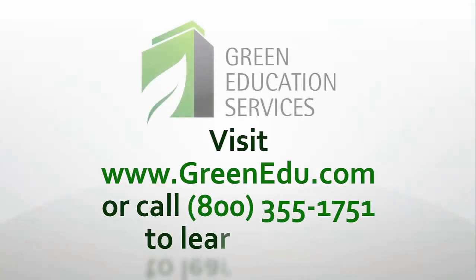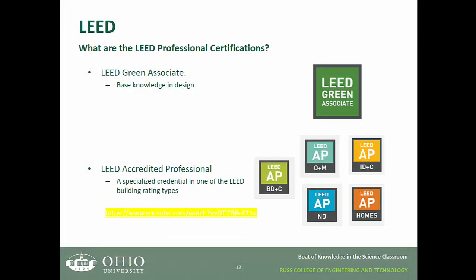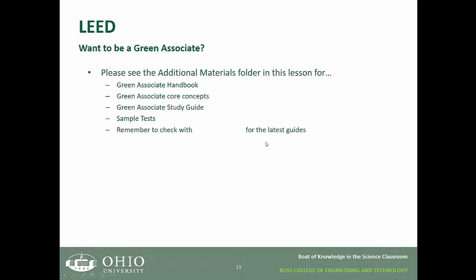Do you still have questions about LEED certification or accreditation? Visit GreenEDU.com to learn more. If you want to become a Green Associate, refer to the additional materials folder attached to this lesson. In it you'll find the Green Associate Handbook, the Green Associate Core Concepts, Green Associate Study Guide, and sample tests. Always remember to check www.usgbc.org for the latest guides and information on LEED accreditation. Thank you for listening.